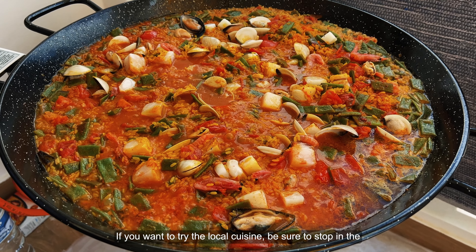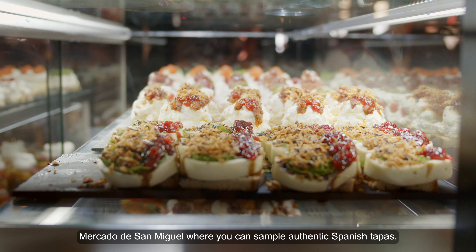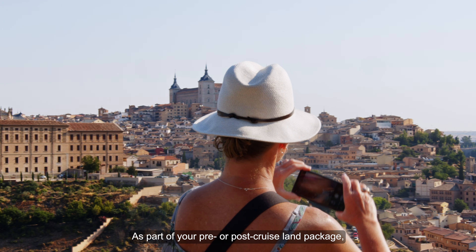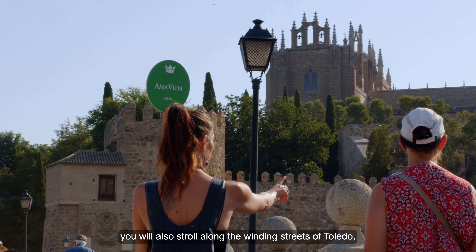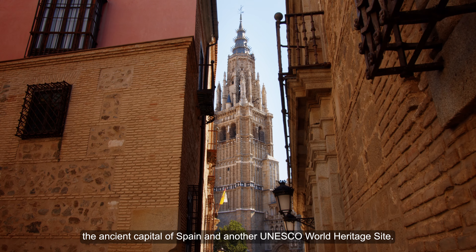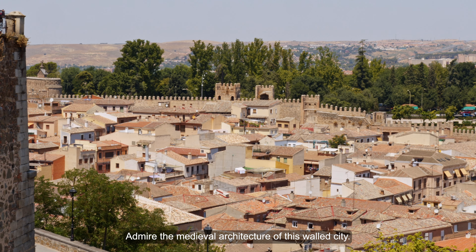If you want to try the local cuisine, be sure to stop in the Mercado de San Miguel, where you can sample authentic Spanish tapas. As part of your pre- or post-cruise land package, you will also stroll along the winding streets of Toledo, the ancient capital of Spain and another UNESCO World Heritage Site. Admire the medieval architecture of its walled city.